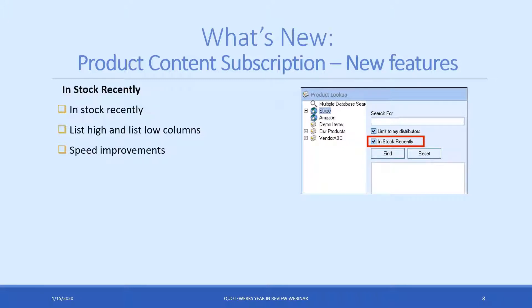Speaking of the product content subscription, in addition to Amazon we've added new features. One of the most requested features is to filter by items that have been in stock recently. When you have this option checked, it will only display results for items that have been in stock with your distributors within the last 24 hours. This makes it easy to filter down and only view items that are actually available to be purchased from distributors. Additionally, we added a couple new columns — list high and list low — so you can see the varying prices for the unit list, giving you a good idea of the MSRP. We also made general speed enhancements to make results return quicker and load faster.